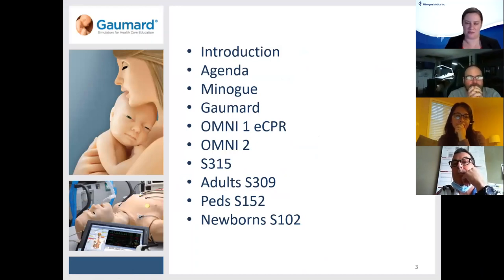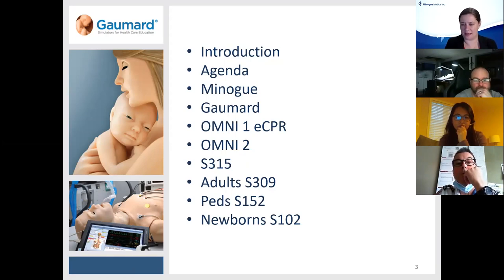For today, we're going to be talking a little bit about Minogue Medical and how we got into working with GOMARD. Then we're going to talk about GOMARD's history, and then discuss OMNI 2 and OMNI 1 software — that's the software that monitors eCPR, chest compressions, and vital signs monitoring. I've also got a couple of different pieces of equipment picked out for BCLS, ACLS, and PALS.